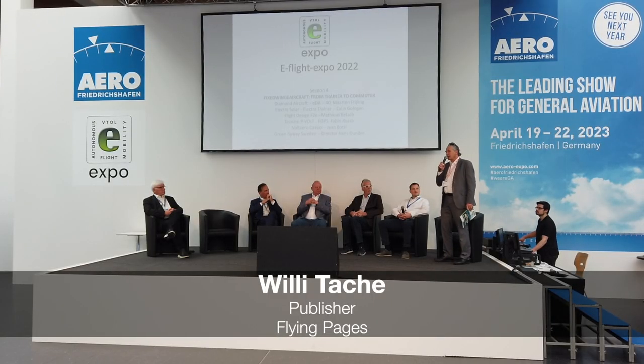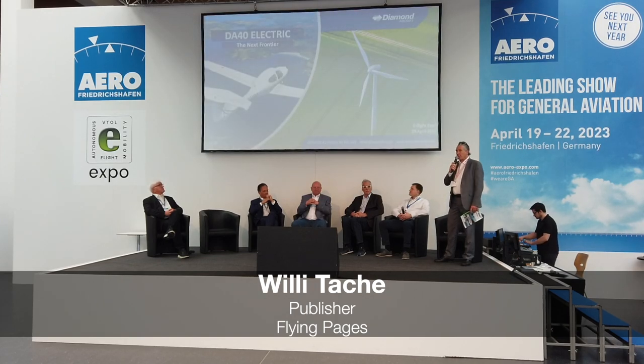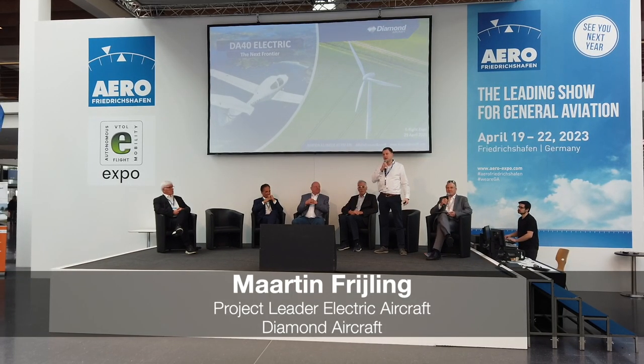Our first speaker is Martin de Freeming from Diamond Aqua. You may have heard they have an electric version of the DA40, one of the most used training planes. My name is Martin de Freeming and I'm the project manager and technical lead of the DA40, which is Diamond's latest project in our path toward electrifying aviation. In the next eight minutes I'll tell you what started this electrification at Diamond and why we chose this product.